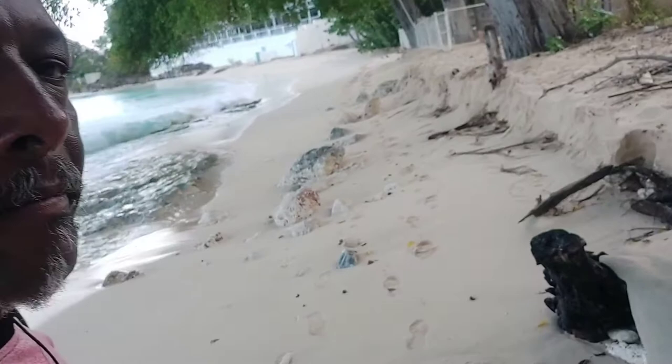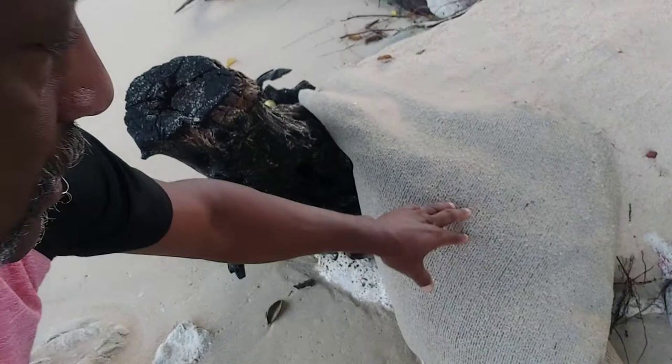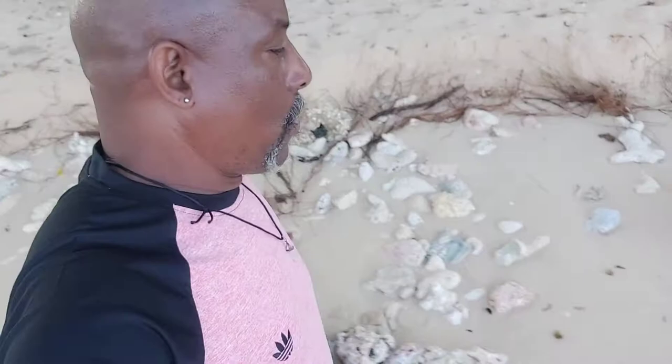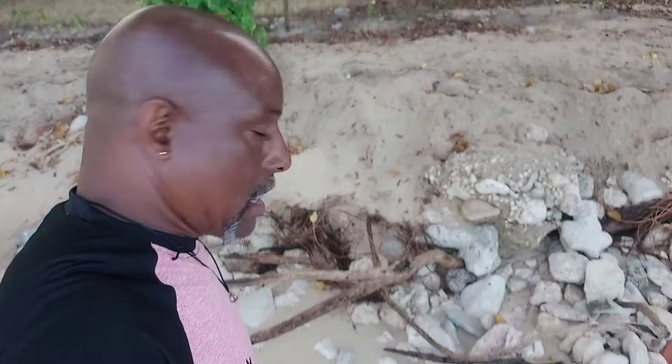This mat right here — this has been here for Lord knows how long, and you only see it when the sand goes and the sea takes the sand away. The sea came back and took up the sand. But not to worry, because as I said, later in the year, all of these rocks will be covered by sand.